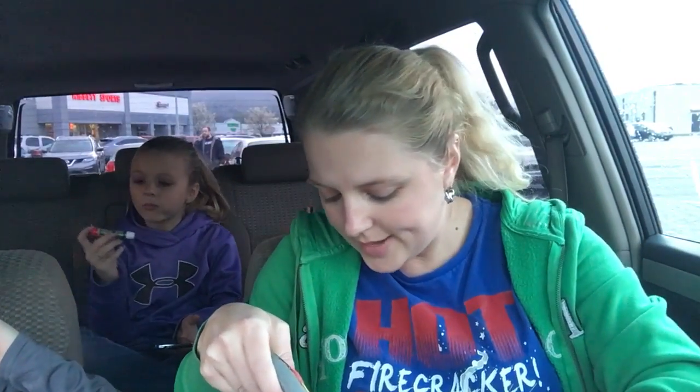Anyways guys, that is our Dollar Tree haul! Now we gotta take Katie up here to get her some stuff with her birthday money. Hope y'all are having a good day — make sure you watch my video, and Gracie said make sure you watch Gracie's video too, it's Simply Gracie DIY. Until next time, we will talk to you later — Katie, say bye!